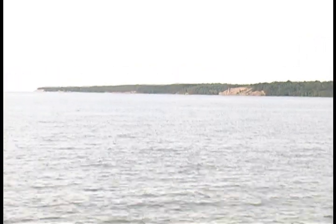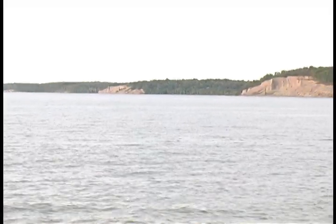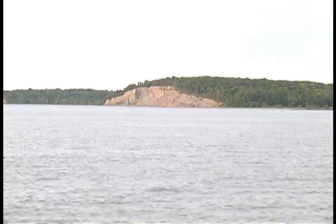For thousands of years, Lake Ontario has been slicing away at the ends of these east shore drumlins, opening windows into the process of glacial deposition.